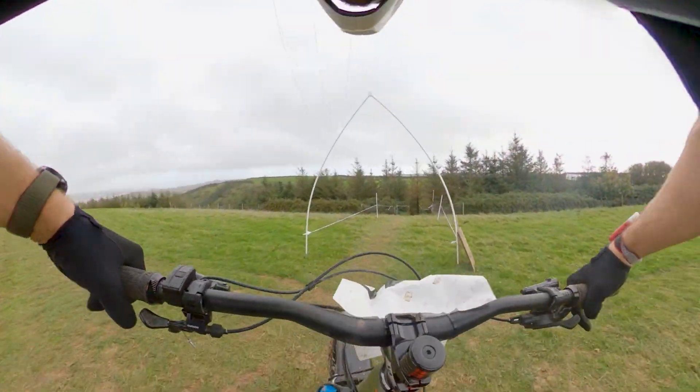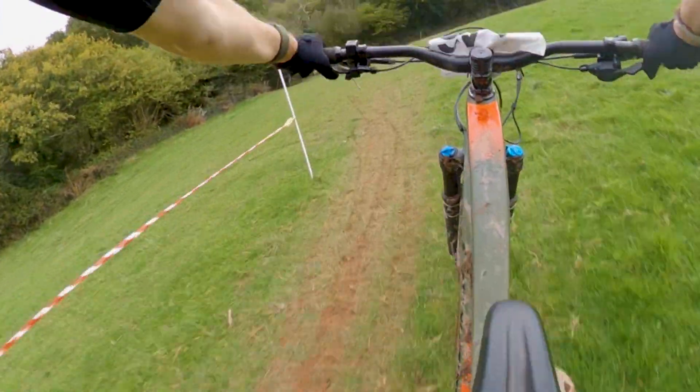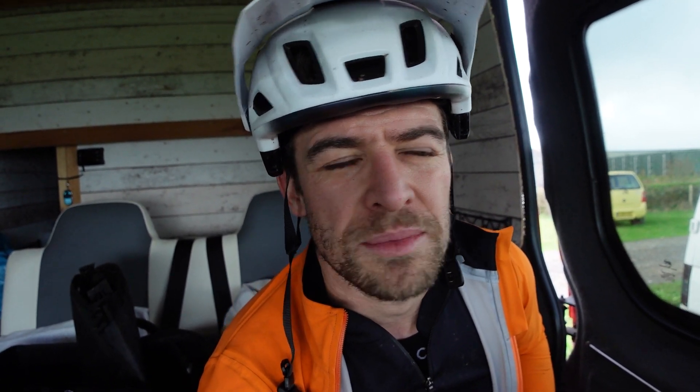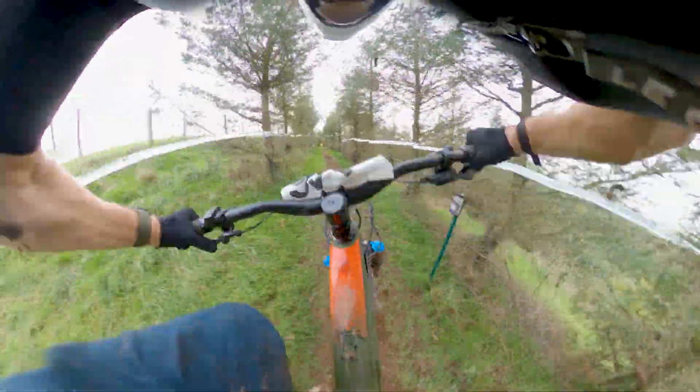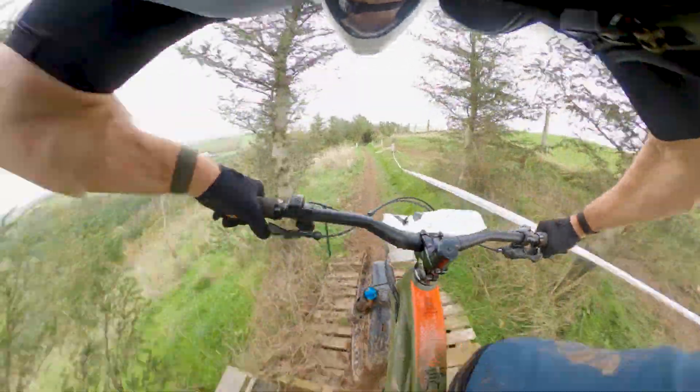This is the Edge Cycles enduro event. An enduro event is a series of different timed stages — you then have to make it back to the start of the next stage ready to go again. It's like a downhill race but with many different stages, more like WRC or rally cars. You time your stage via a timing chip. Today consists of four individual stages, and your two fastest times on each stage count towards your overall time. You can ride the stages as many times as you like and in whichever order you like.